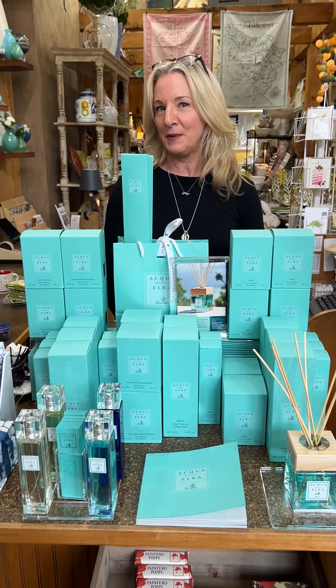We have reed diffusers and home fragrance sprays, and we have four lovely fragrances. Starting with their signature fragrance in the aqua color, called Mare — named after the sea. It's got lemon, rosemary, sea lily, marine algae, and some woodiness from the Mediterranean shrubs, all in this beautiful aqua presentation — a beautiful addition to anybody's home.